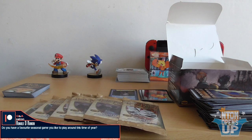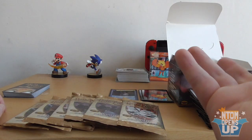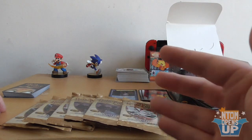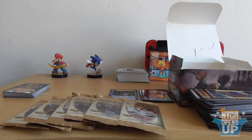The last for this batch, from Ronald D. Ranking: 'Do you have a favourite seasonal game that you like to play around this time of year?' It's gotta be a nice RPG like Xenoblade Chronicles, or something like a Mario or a Sonic — comfort food. Comfort video games, just to get nice and cosy. You know what I mean? Thank you, Ronald, for your question. And that's it for that batch.